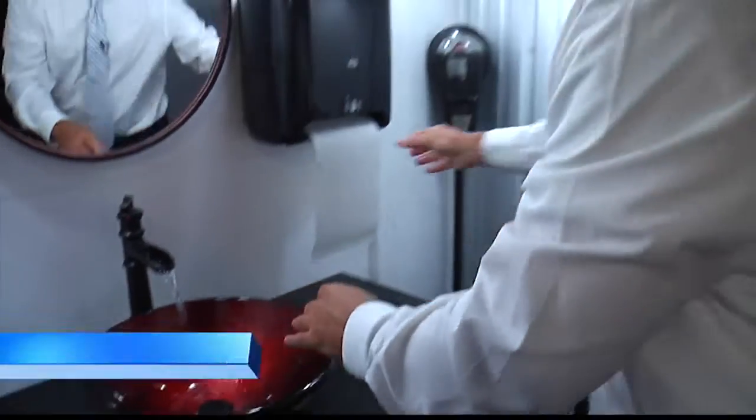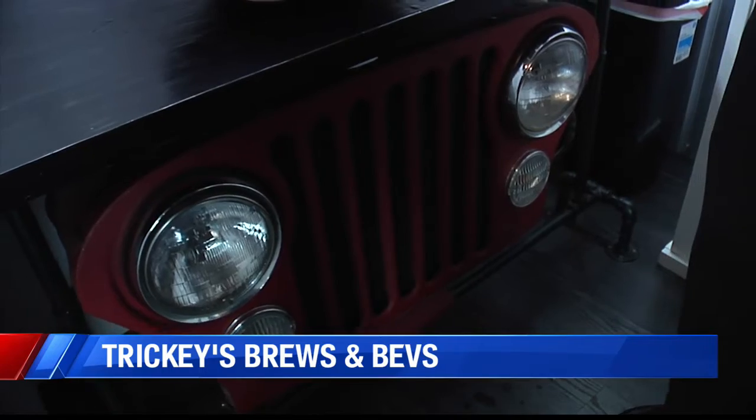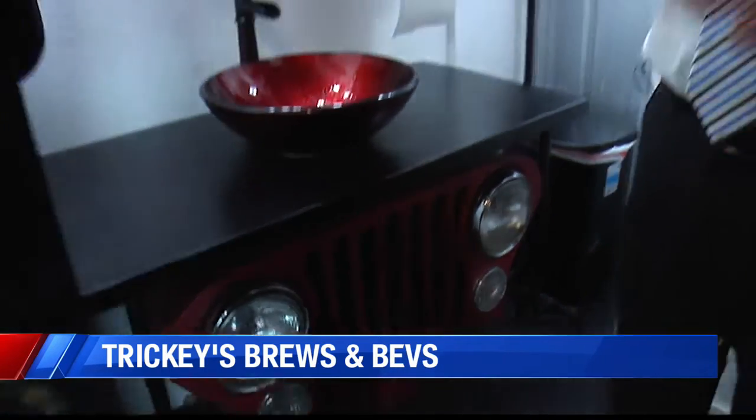Just washing up real fast here in this cool Jeep bathroom — check this out. We've got a real deal grill of a Jeep. That's a Willie right there. I love it.